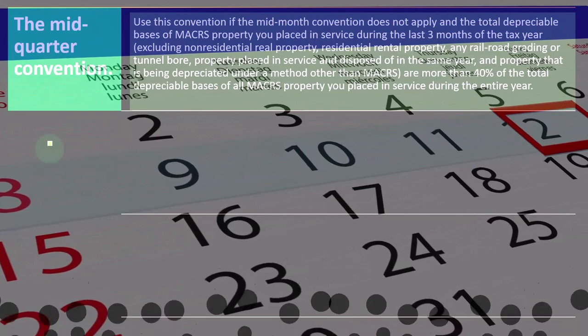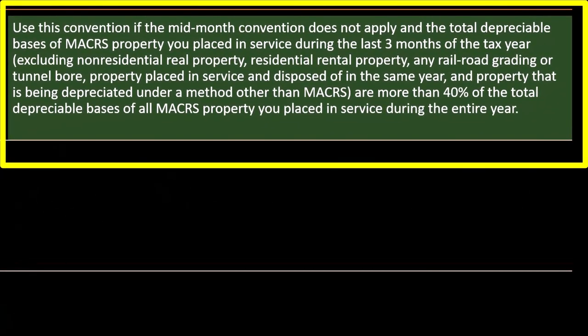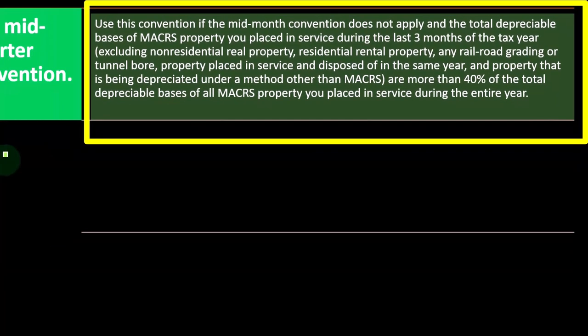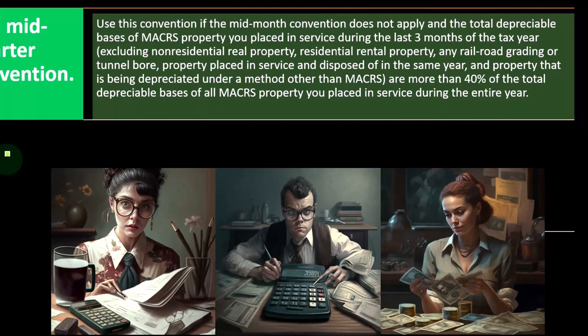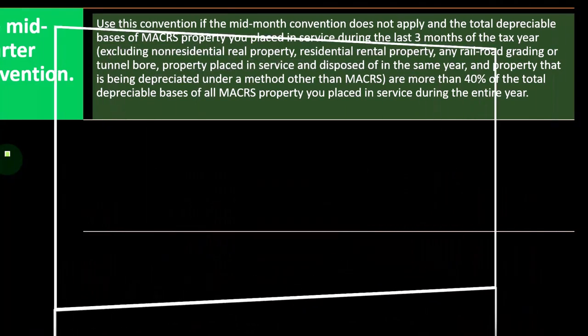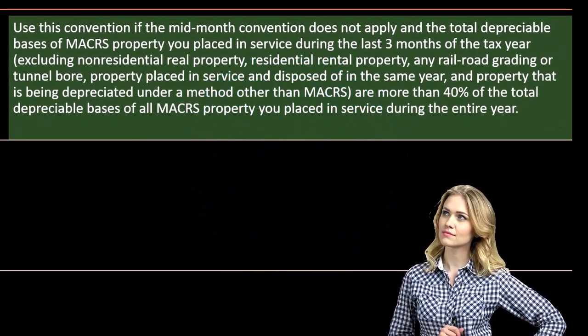Mid-quarter convention: use this convention if the mid-month convention does not apply and the total depreciation basis of MACRS property you placed in service during the last three months of the tax year — excluding non-residential real property, residential real property, any railroad grading or tunnel bore property placed in service and disposed of in the same year, and property being depreciated under a method other than MACRS — is more than 40% of the total depreciable basis of all MACRS property you placed in service during the entire year.